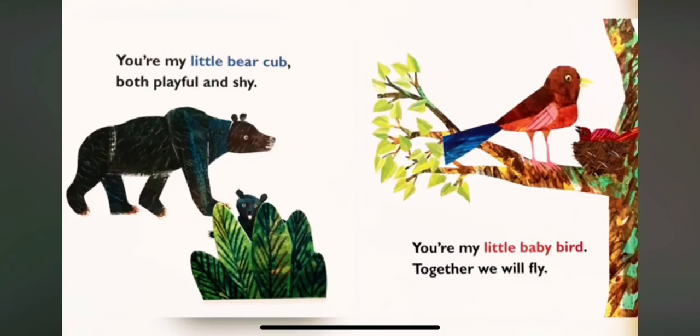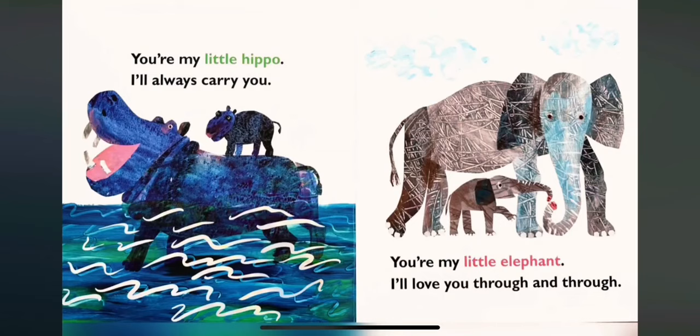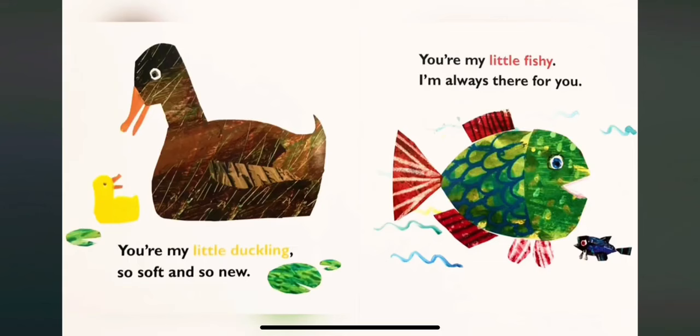You Are My Little Baby by Eric Carle. You are my little bear cub, both playful and shy. You are my little baby bird, together we will fly. You are my little lamb, so gentle and sweet. You are my little monkey, whose smiles are such a treat. You are my little hippo, I will always carry you.